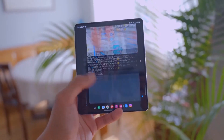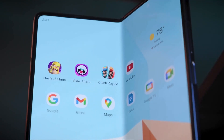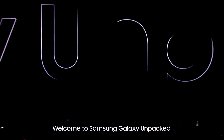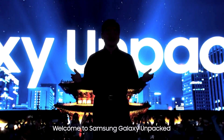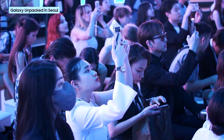After years of dominating the foldable phone market, Samsung is now facing stiff competition from brands like OnePlus and Google. With the upcoming Galaxy Z Fold 6, Samsung has the opportunity to set a new benchmark for foldable phones. The pressure is on to prove that their latest model is the best in the market.